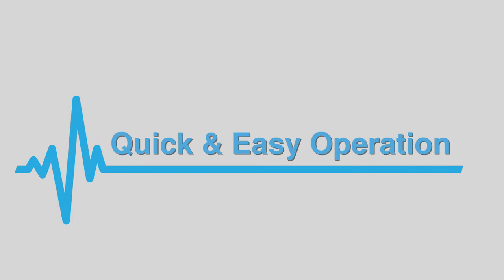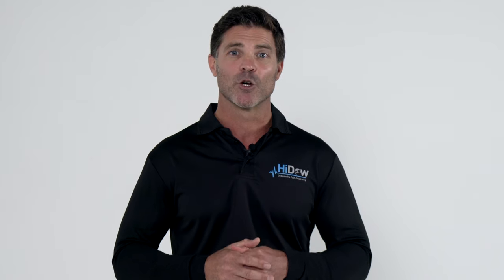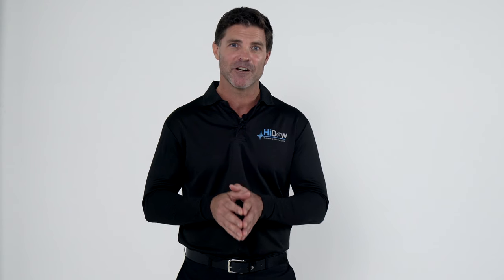Quick and easy operation. HiDAO units are designed for quick and easy operation — no complicated setup, just plug and play. Let's take a look at the HiDAO ProTouch and see how functional it is to use.